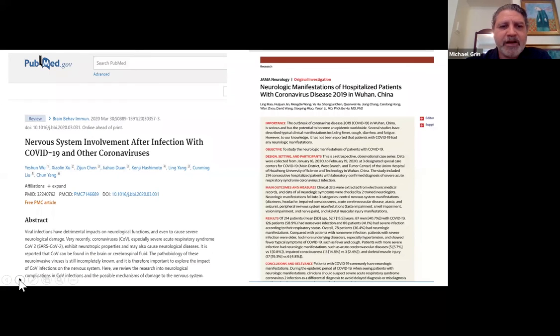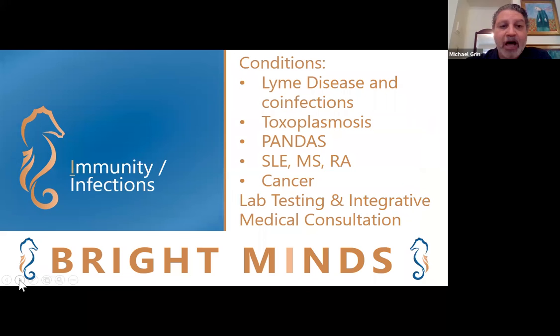We also screen for many other conditions such as Lyme disease and co-infections, toxoplasmosis. We consider if your child has PANDAS, which is pediatric autoimmune and neuropsychiatric disorders associated with streptococcal infections, that can lead to severe obsessive compulsive disorder or OCD in children. We consider if someone has SLE, multiple sclerosis, rheumatoid arthritis, cancer, and other conditions that could be contributing to problems with your brain health.